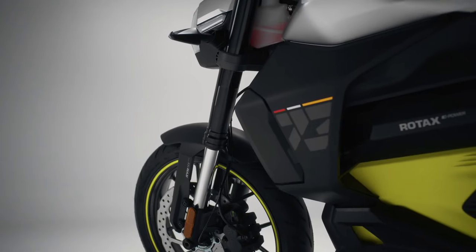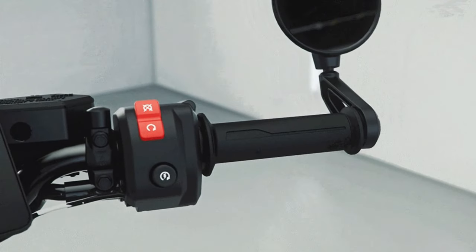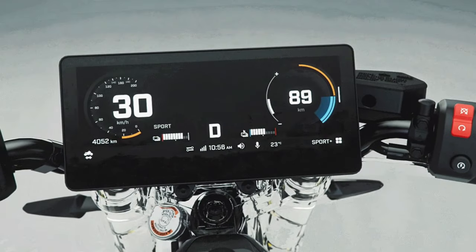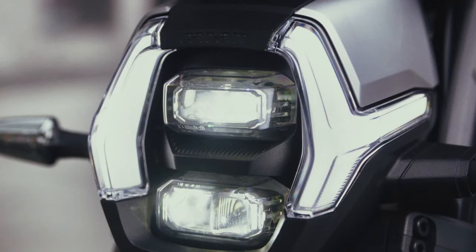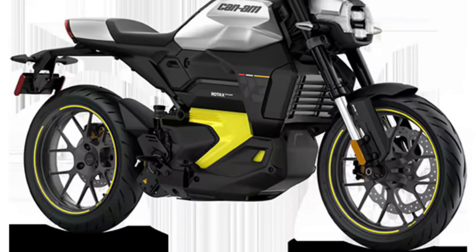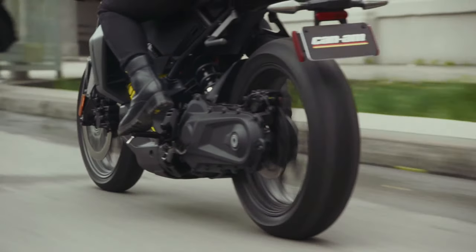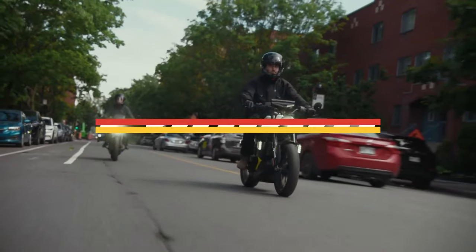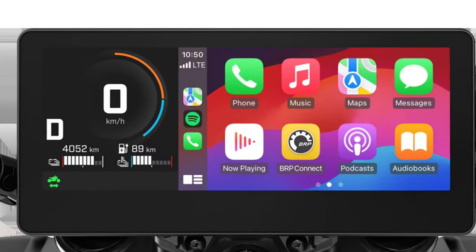The Can-Am Pulse is crafted for the energy of city life. An agile and nimble naked motorcycle designed for smart commuters and urban explorers, it features a massive 10.25-inch touchscreen display with Apple CarPlay, allowing riders to navigate with ease and stay connected to each ride with the BRP Go app.